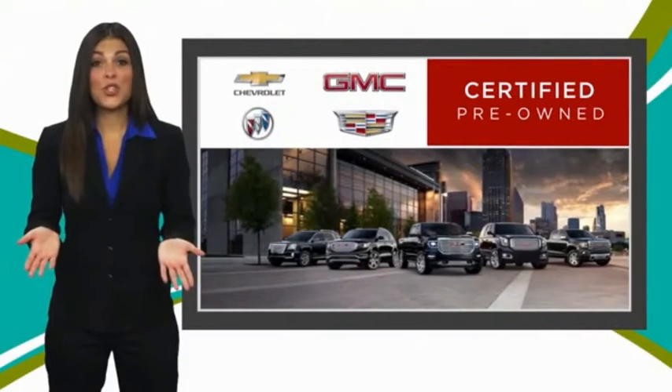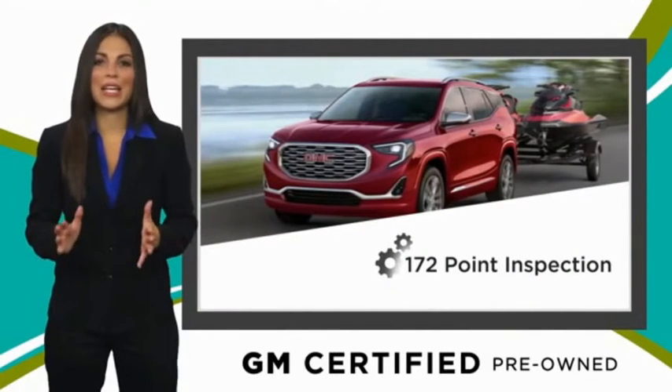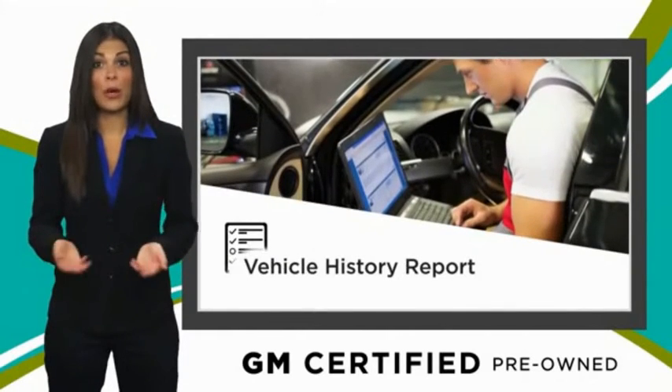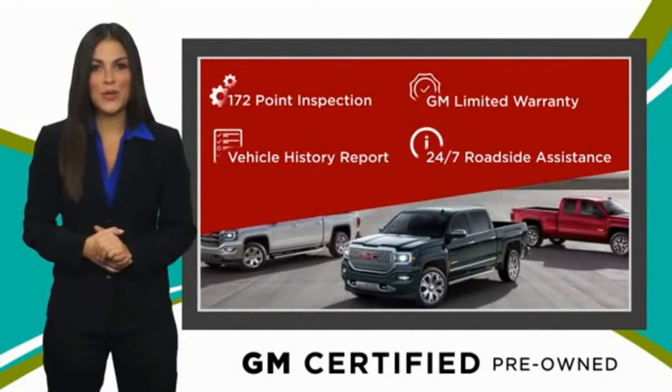A GM-certified used vehicle can deliver more satisfaction and certainty than any ordinary used vehicle. With our thorough inspection, GM warranty, free vehicle history report, and more, you can expect it all from a GM-certified used vehicle.